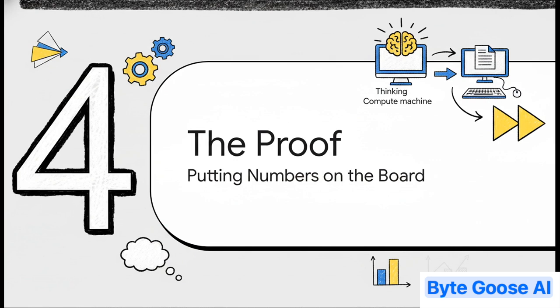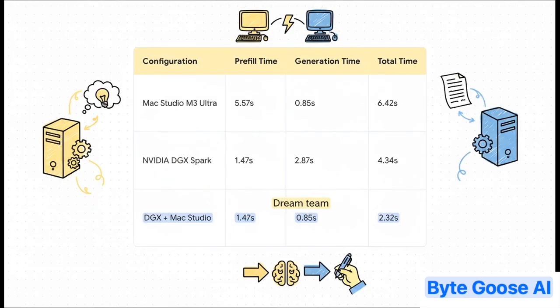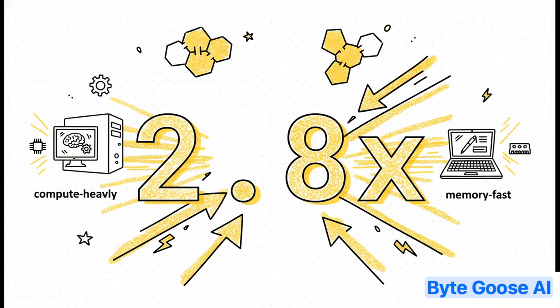Now, this isn't just a cool theory — this whole setup was actually put to the test with a real model, and the results are kind of stunning. The Mac Studio by itself took over six seconds. The super powerful DGX Spark got that down to about 4.3 seconds. But look what happens when they team up: the dream team gets to use the lightning fast 1.47 second pre-fill from the DGX and the super quick 0.85 second generation from the Mac. The total time? Just 2.32 seconds. It literally takes the best part from each machine. That means a 2.8 times speed up over just using the Mac Studio — that is a massive leap in performance.